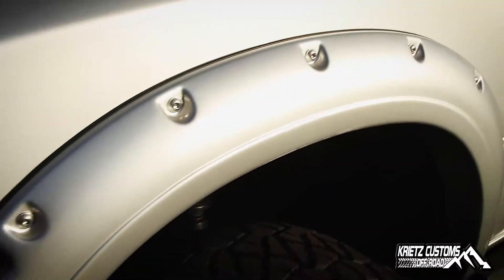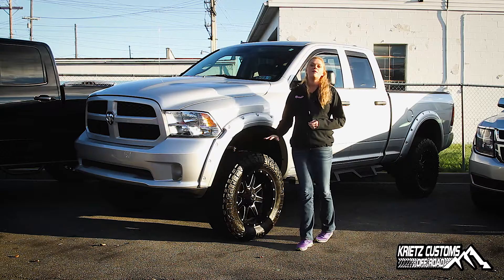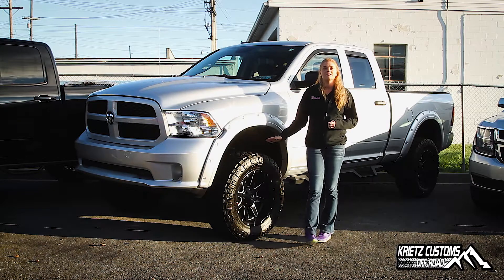Here we added the painted to match Rough Country fender flares and these are riveted. Going down we added the 6-inch Rough Country lift and the wheels and tires.